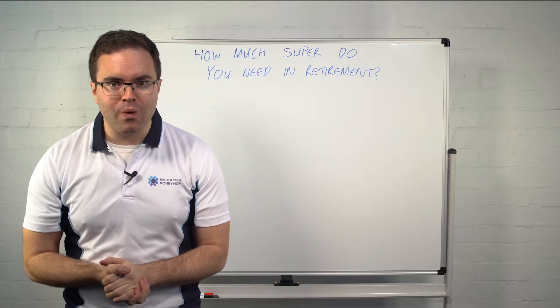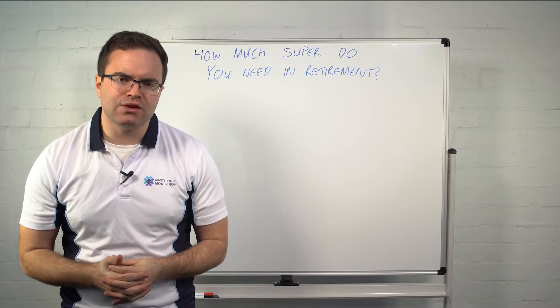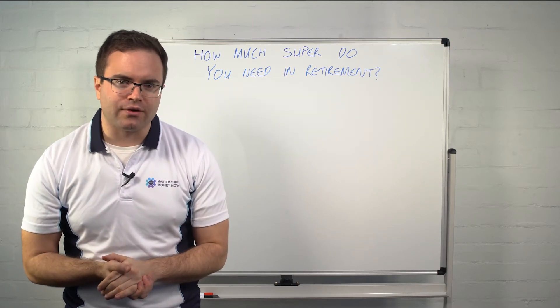We've got another Whiteboard Wednesday talking about that big question: how much super do you need in retirement, and how do you know if you are on track or not.